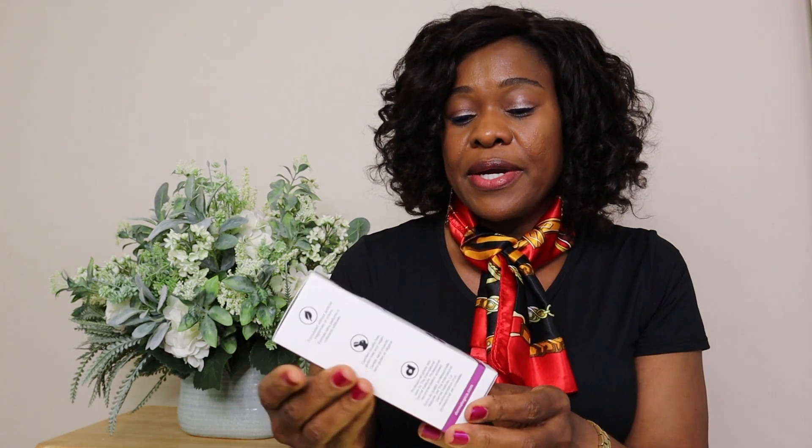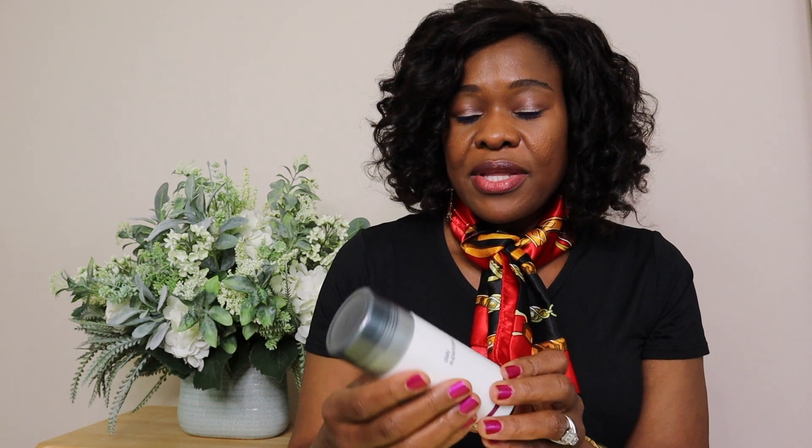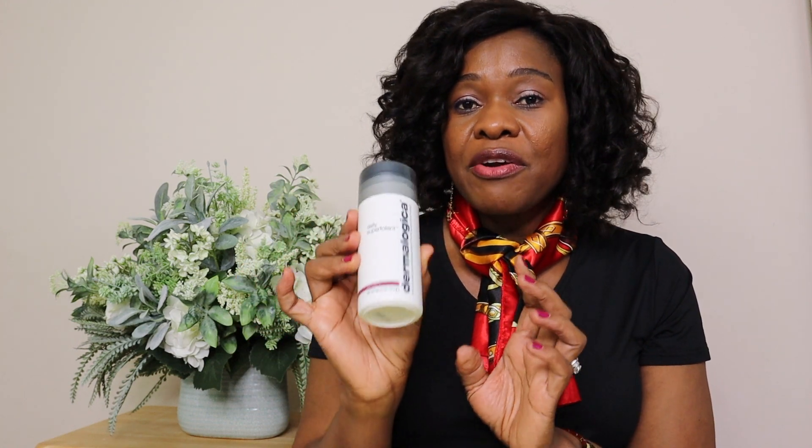The next product I have is also from Dermalogica. I do have an exfoliating product at home that I really love, but I wanted to try this one right here. It's called the Daily Superfoliant — it's an exfoliant. You cannot go wrong exfoliating your skin because you are basically taking off the dead skin so that new skin can rejuvenate. I got the bigger container — they had a smaller one, but I was told this bigger one can last me a very long time. This product is 57 grams.